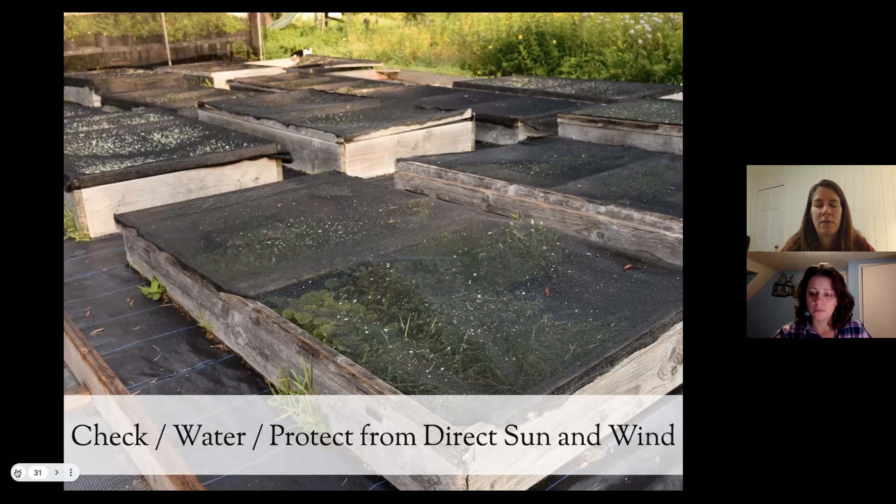Carolyn mentioned putting her germination station at the edge of a strip of woods — in winter and early spring before things leaf out, it gets a lot of sun, but as soon as trees start to leaf out it gets more shade. You can also use your home or existing structures as Rachel mentioned. Old window screens from freecycle work well: a fabric screen for the top, a metal screen for the bottom to protect from rodents and excessive light.